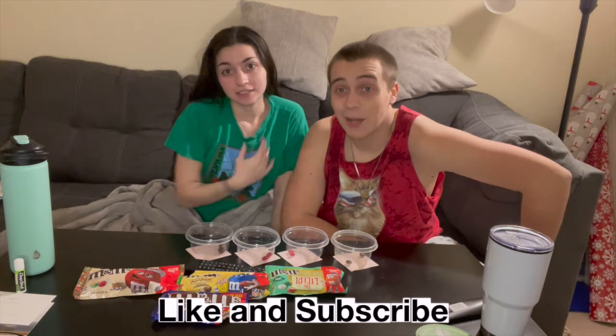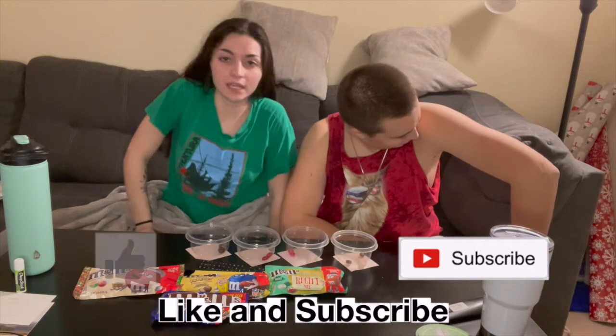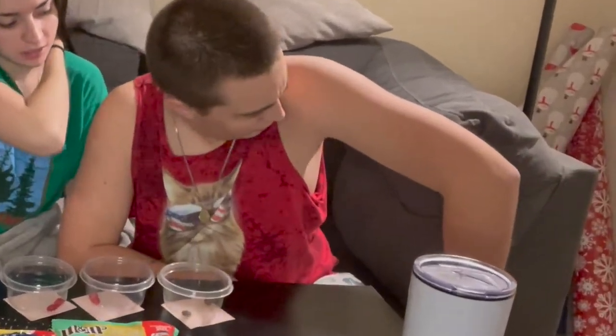Hello! Welcome back to our channel. I'm Cheyenne. I'm Eric. And today, for Christmas we got a whole bunch of different flavored M&Ms that I did not know existed.